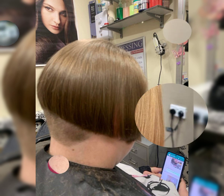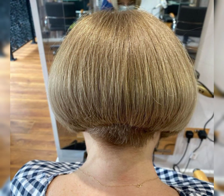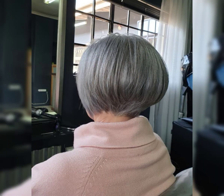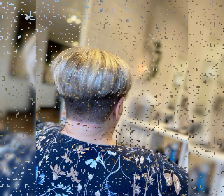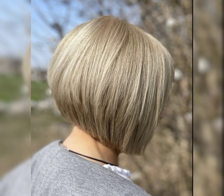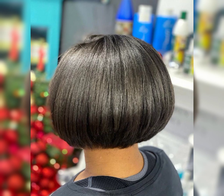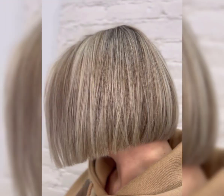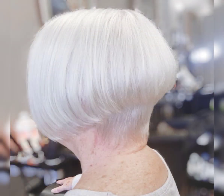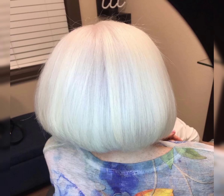The pixie choppy haircut is such a cool and edgy style. It is a combination of the pixie cut and a bob with choppy layers, adding texture and movement. This haircut can be customized to suit your face shape. The choppy layers give it a modern and trendy look — it will look fabulous on you.